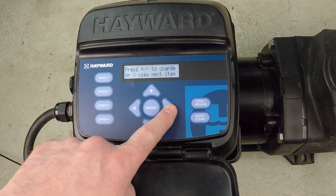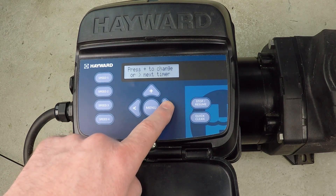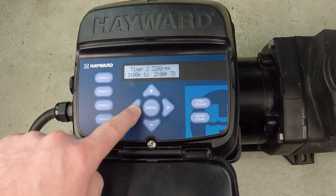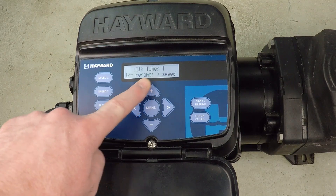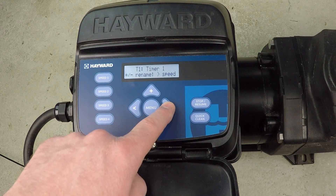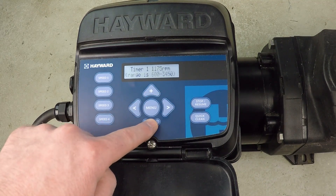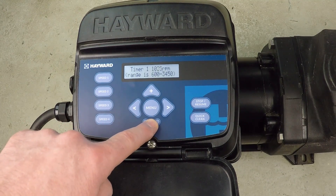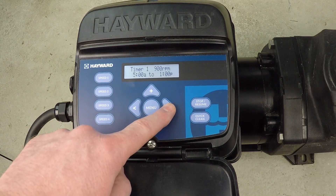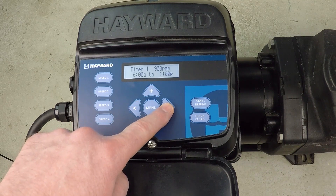We navigate to the timers menu. Pressing right is how you proceed with this pump; left goes back. We go to timer one and press the up button to make a change. The name is fine, so we proceed. It starts at 1200 RPM, but I want to dial that down to 900 RPM for the first period.